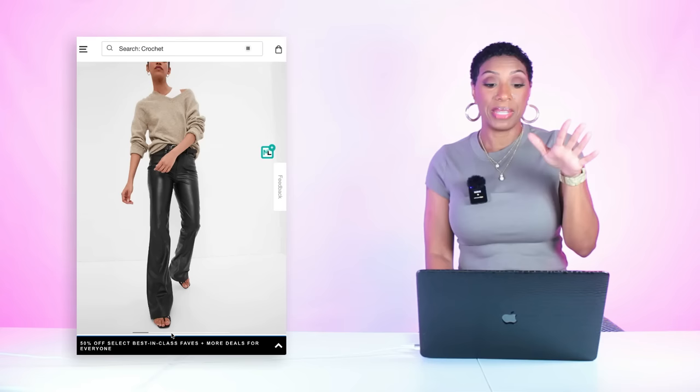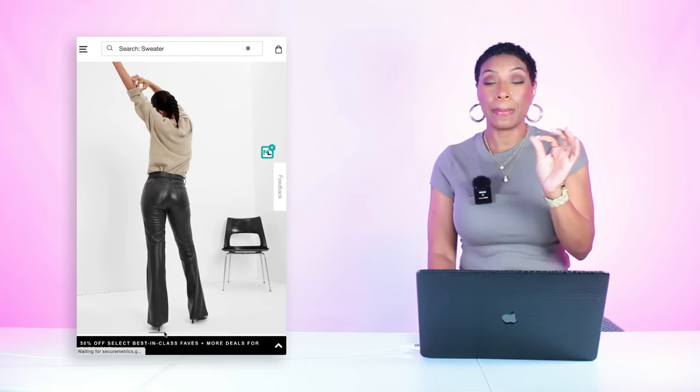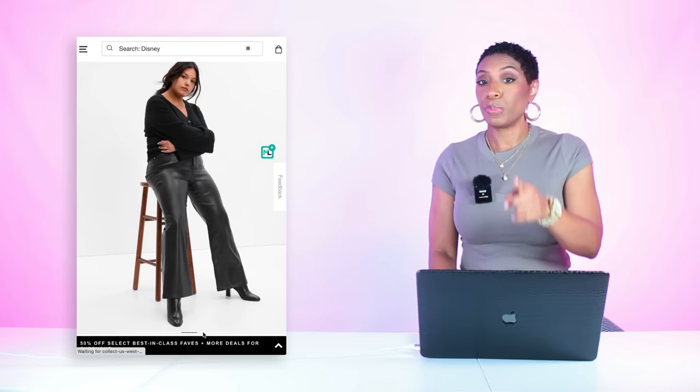The flare pants come in sizes 24 to 35 with short, regular, and long lengths available. You can see how they have just a little bit of that flare at the hemline — just like our inspiration photograph. These are a good dupe. I would say grab these for real for $45 because you're going to wear these a lot during fall — they're just black faux leather pants.